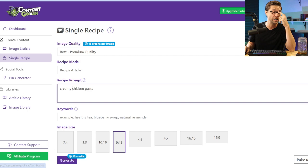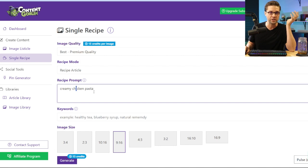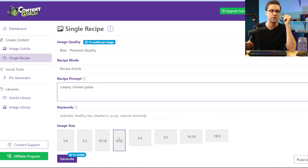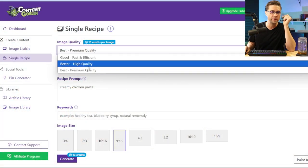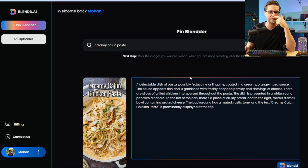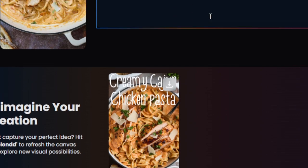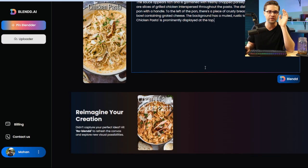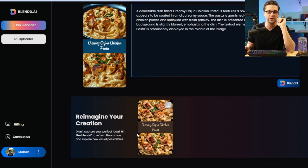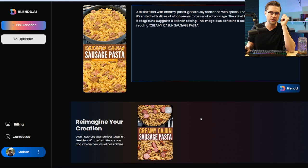At the same time, over in Content Goblin on the left, I go to single recipe and type in my recipe prompt: creamy chicken pasta. I come down to image size and make it 9:16 — tall images do well on Pinterest. We have different options on image quality: best, better, good. I like best since it's only doing one or two images. Hit generate, then bounce back to Blend.ai. Here we go — we have three images we're looking at. When we hit Blend, we have a unique image based on those with some augmentation on the text. It's a unique font, unique image. Zooming in — unique, different background colors, different text. Awesome. Creamy Cajun sausage pasta — same idea, image up there, image down here. Looks great.